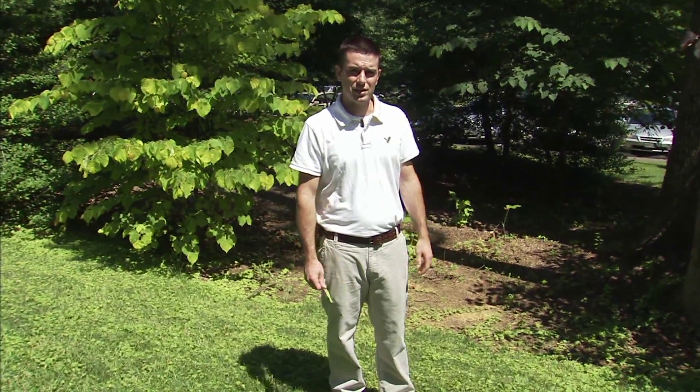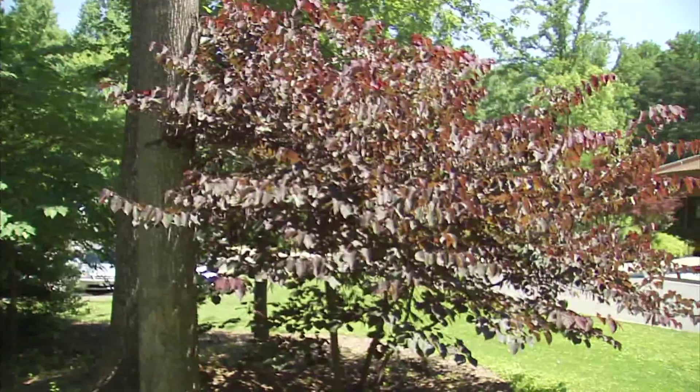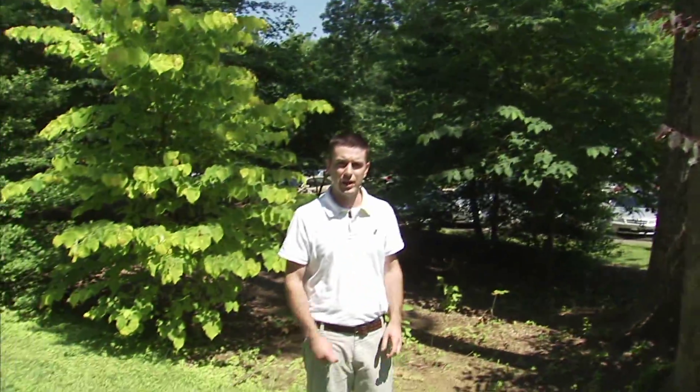Hi, I'm Mark Richardson, the Adult Programs Manager here at lovely Brookside Gardens. I'm standing in front of a few different types of redbuds today. We all know redbud for its early spring flowers — it's one of the first trees to flower in the spring — but one of the things we don't often think about is the brilliant foliage it has later in the season.